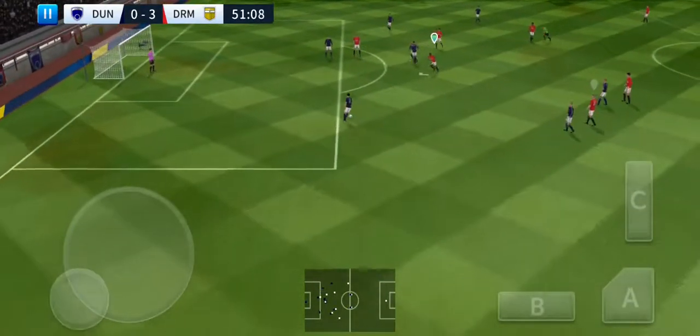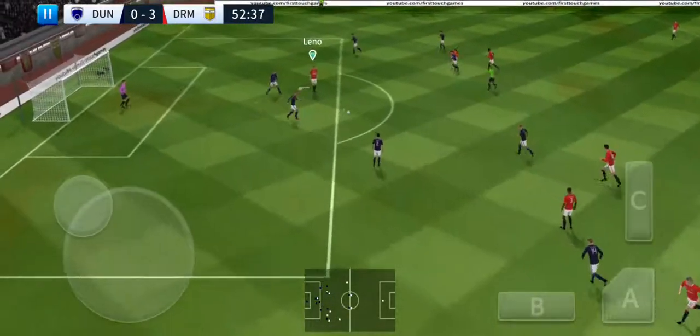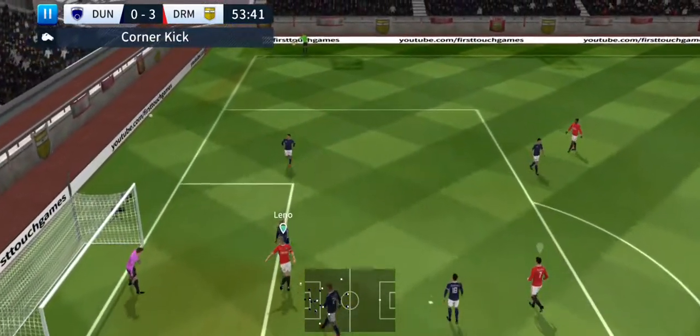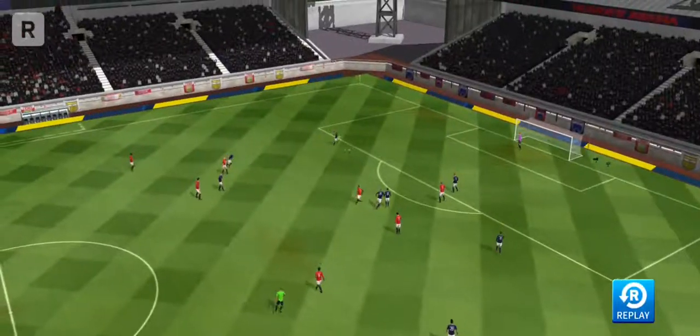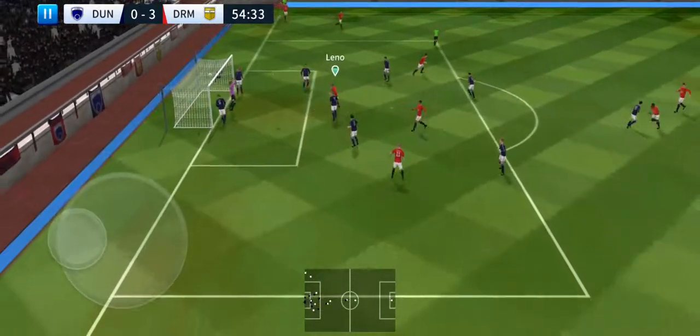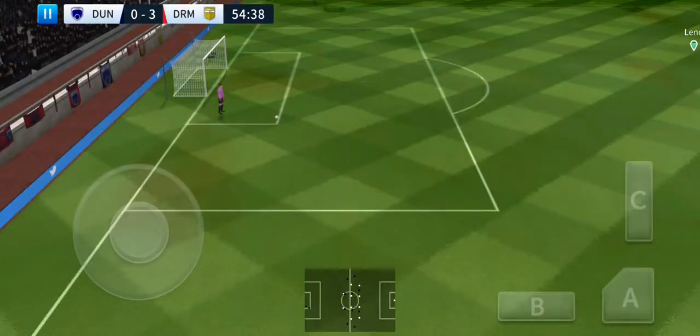Quality defending there, and with the defender now. He showed a bit too much to the opposition there. Can he finish it? Shoots — good block there. Let's see that one again. Aiming towards the penalty spot, gets the header in — ball's crossed the line, but it's out of play. Let's see how close that one was to going in.